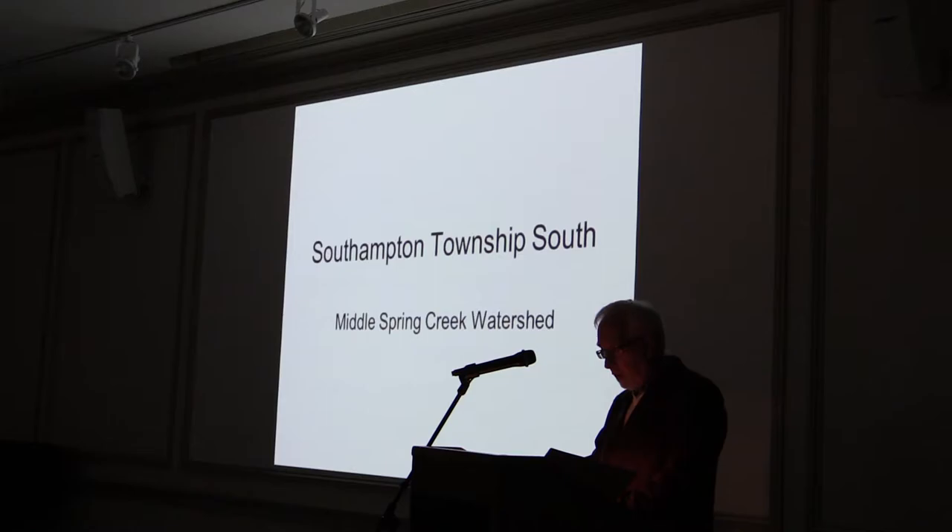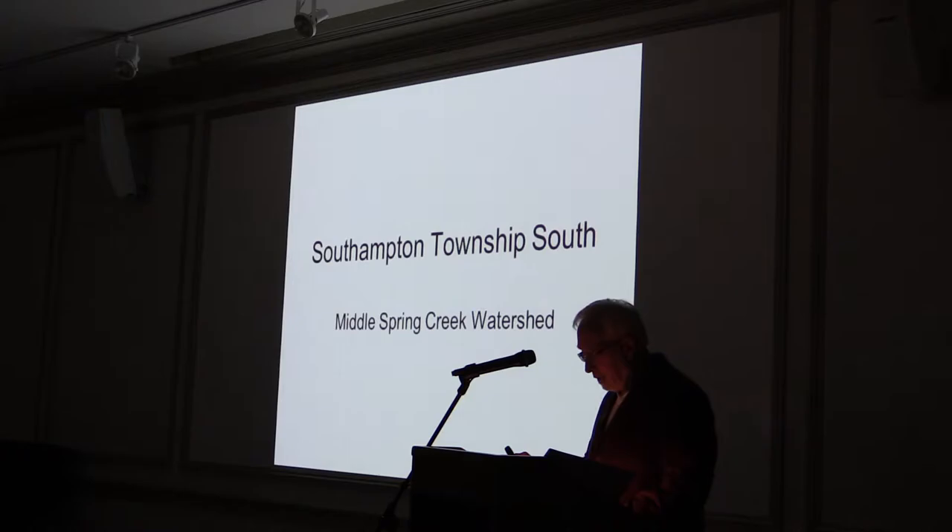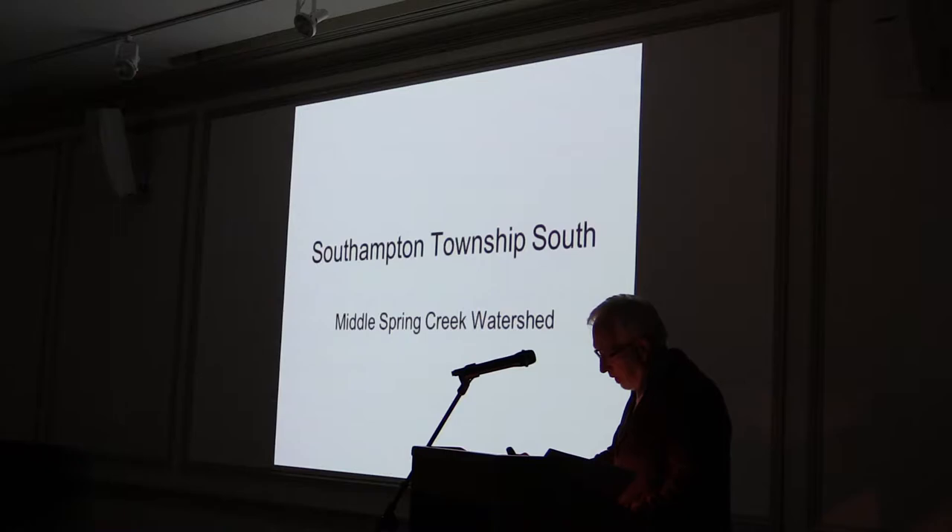Southampton Township is the source of Middle Spring Creek, as well as Yellow Breeches and Mountain Creek, making it an important source of headwaters for many county creeks. Middle Spring Creek is actually the name of the stream that flows north from South Mountain to the Conodoquinet, but the name doesn't apply until it leaves Shippensburg. Prior to that, a variety of streams feed from South Mountain, including Birds Run, Mains Run, Means Run, Gum Run, Miles Burn Run, and Quarterman's Run.